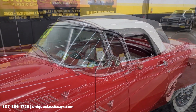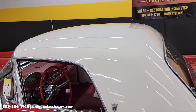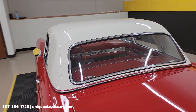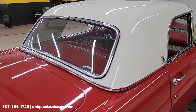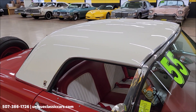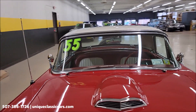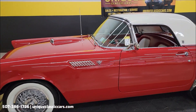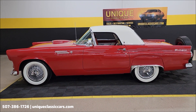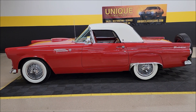Speaking of hard top - here it is. The hard top on fits nicely and is also in nice shape. Also white, contrasting like the soft top was with the red exterior. So three different looks of this car: top down, soft top on, and then of course hard top. There it is - 1955 Ford Thunderbird. Give us a call at 507-386-1726, uniqueclassiccars.com - click the link down below in the description. Remember we do consider trades, financing is available, we can assist with transportation, and this vehicle may be eligible for an extended service contract - consult with your sales associate when you call in or email.